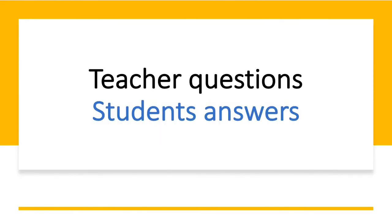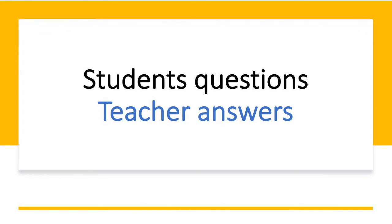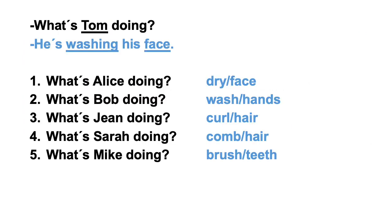Teacher questions, student answers. What's Tom doing? Student questions, teacher answers. Ready? Three, two, one. He's washing his face. She's drying her face. He's washing his hands. She's curling her hair. She's combing her hair. He's brushing his teeth.